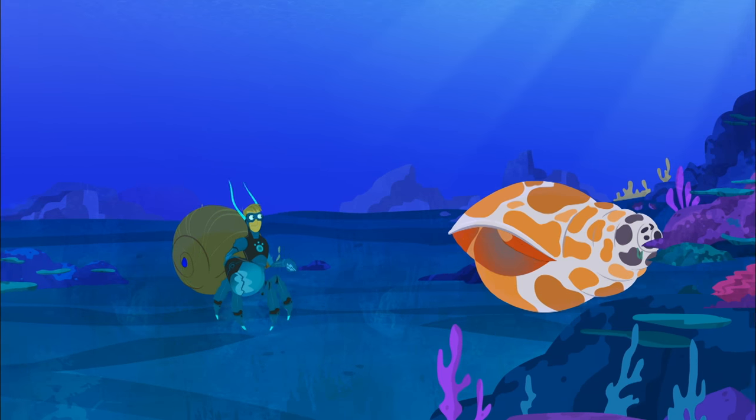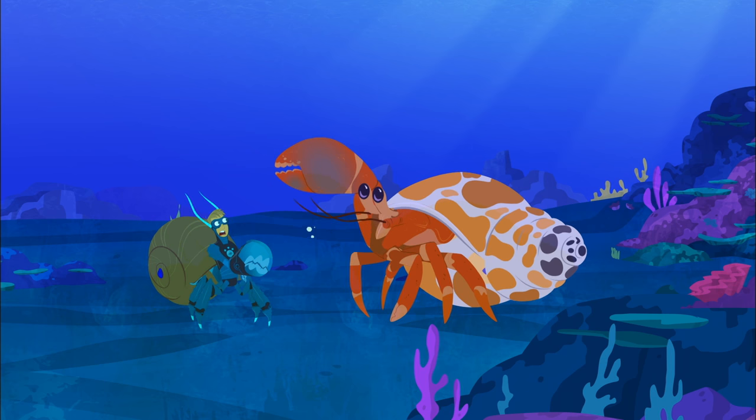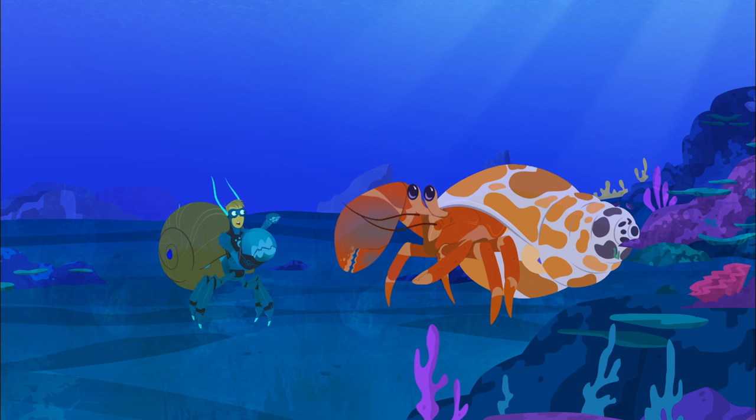I'll take this and then you can have mine... The hermit crab inside looks bigger too. Easy, Bruiser. I didn't know you were in there.